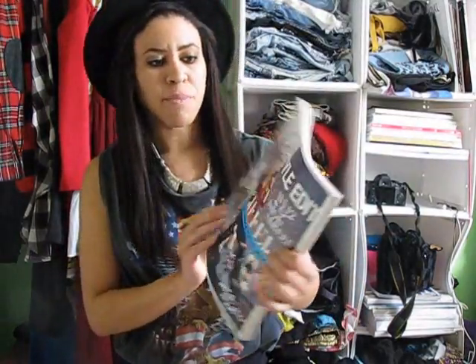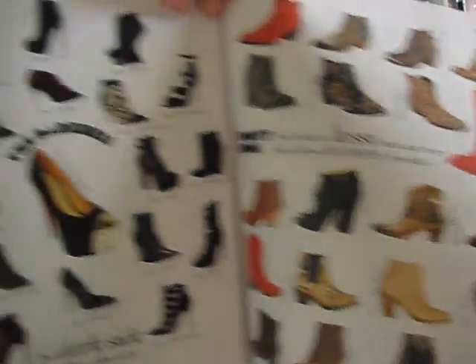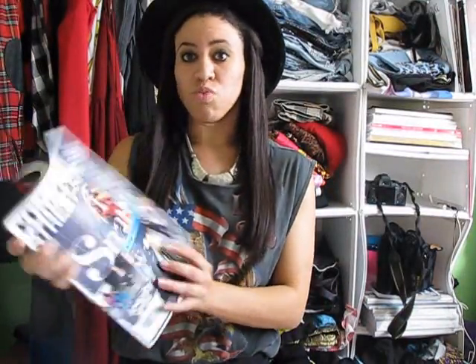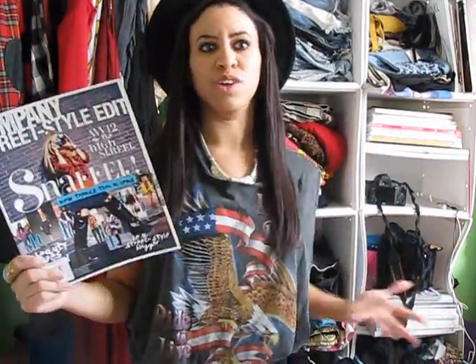Another magazine I was loving in November was this Company Street Style magazine. Company magazine is a UK-based magazine which I cannot find anywhere here in the U.S., so when I saw this Company Street Style accessory magazine, I flipped out. This magazine has such great outfit ideas in it — look at all the pictures of all the shoes, it's amazing. So many great outfit ideas, and I've already spotted a few of my favorite bloggers in here and read some of their articles. It's just a really great magazine. I really wish I could get my hands on a Company magazine, but this is the closest I can get, and this is filled with inspiration. It was $7, which is really good. If you can head to your local Barnes & Noble or Borders and pick this up, I highly recommend it.